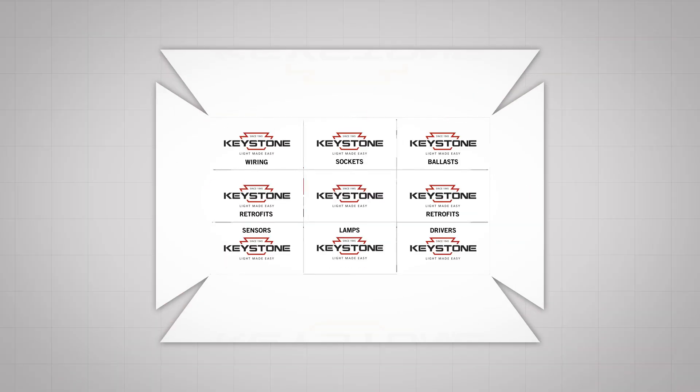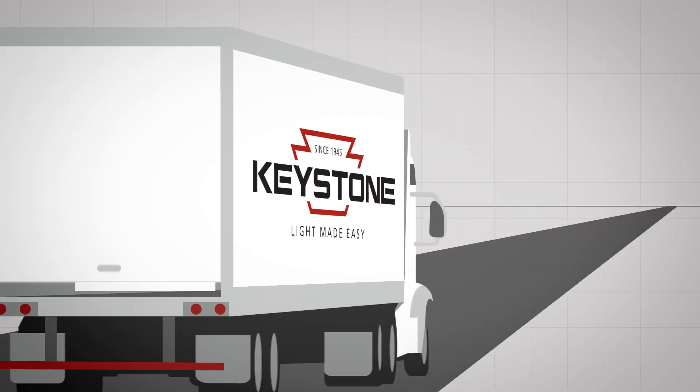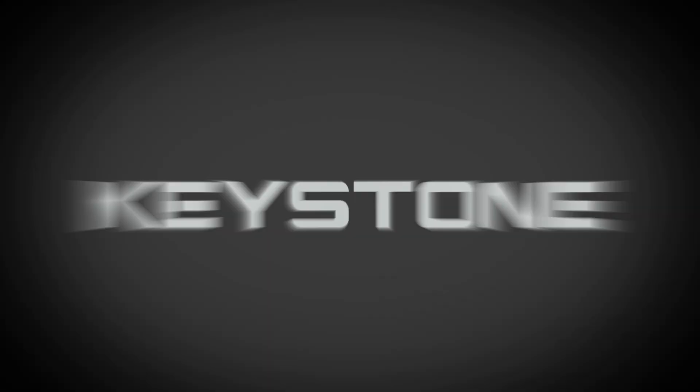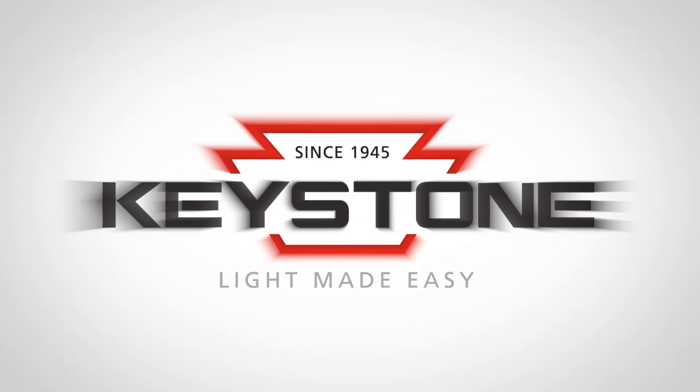You'll get one-stop convenience, the benefits of consolidated shipping, and most importantly, quality. Driven by Keystone. Keystone Technologies — Light Made Easy.